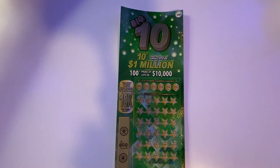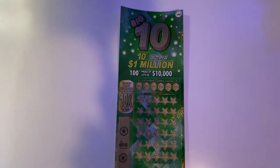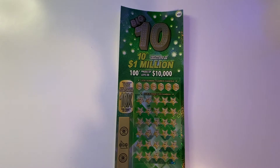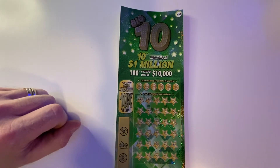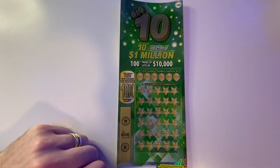The million dollar jackpots are actually now being found as of the filming of this video. There are now only seven of the 10 remaining. However, there are still all the $100,000 prizes. I believe one of the $50,000 prizes has also been claimed. There's still well over 70 of the $10,000 prizes and plenty of the $1,000 prizes.